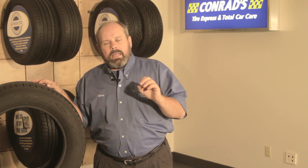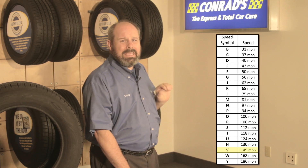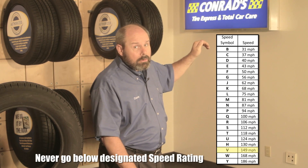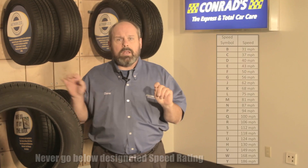The answer comes down to this: it's not just a speed rating, it's a performance rating. It has to do with the cornering, the stopping, the handling, the maneuverability of your vehicle — it's all built into the tire. So when your manufacturer calls for a V in your owner's manual, the same thing applies: make sure that you put a V onto the vehicle. Don't ever go lower than that speed rating. You can go higher, but you can never go lower — on both the load index and the speed rating.